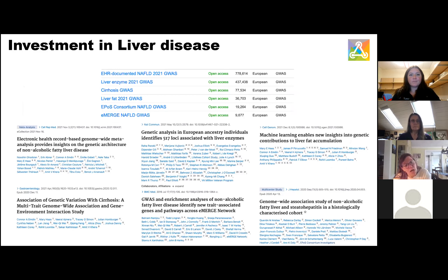Another investment for common metabolic disease is liver disease. We were quite underrepresented on the portal until this release. Now we have six key datasets — including NAFLD, cirrhosis, and liver enzymes GWAS — accessible on the portal. This brings us into liver disease, which we had very minimally represented historically.